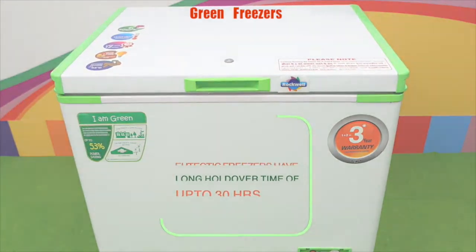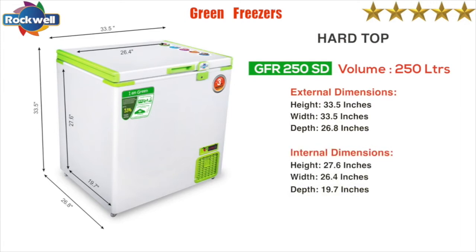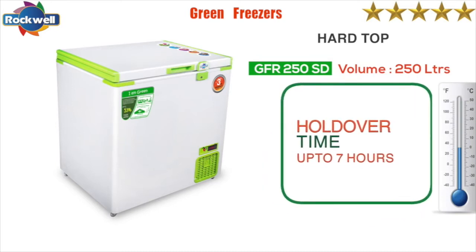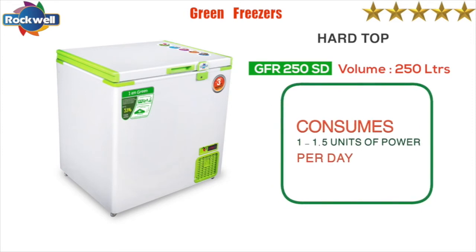The models include the GFR 250 SD. The GFR 250 SD freezers have a holdover time of up to seven hours at full capacity and consume one to one point five units of power per day.